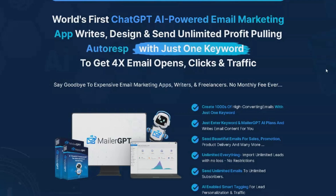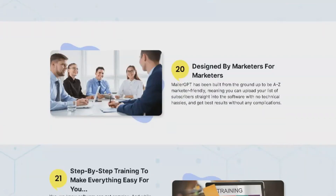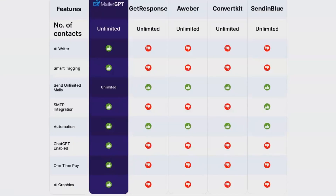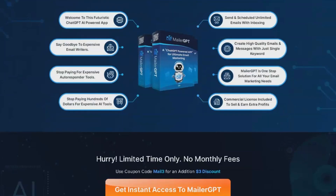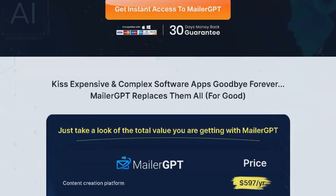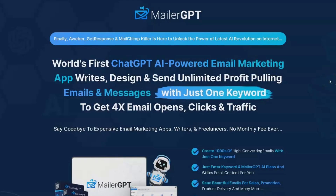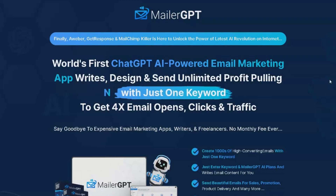MailerGPT also offers tons of email and web form templates, allowing businesses to create visually appealing emails with ease. With its subscriber management and micro-segmentation features, businesses can add unlimited lists and import unlimited subscribers without losing a single email ID, and manage subscribers with smart tagging and micro-segmentation. The platform provides precise analytics, allowing businesses to track campaign performance accurately. They can use the inbuilt sending server or set up their own SMTP for flexibility. The commercial license included allows businesses to use MailerGPT for their own business or offer it as a service to clients.